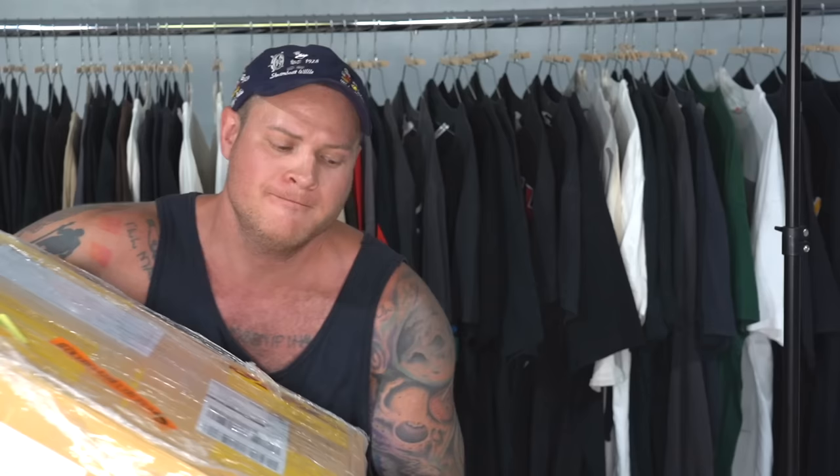Oh my gosh. It's heavy. Welcome to another unboxing video. Today I spent $4,300 on 110 shirts from Thailand and they just got here. Let's go.